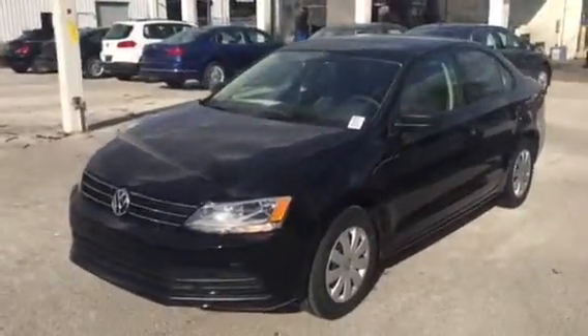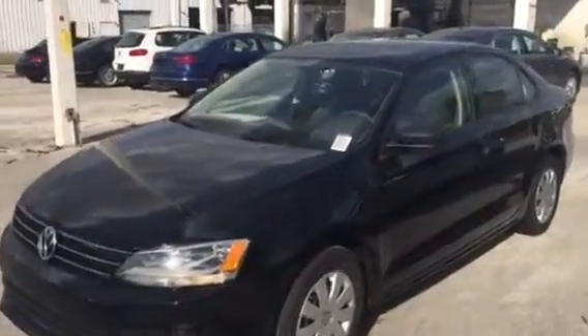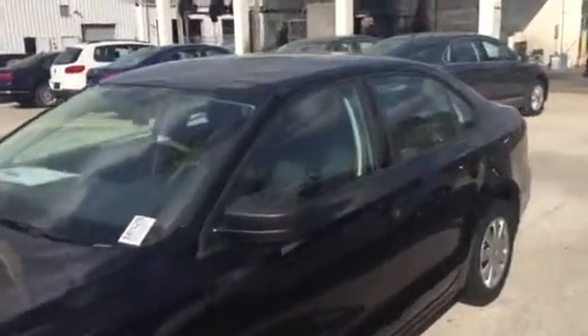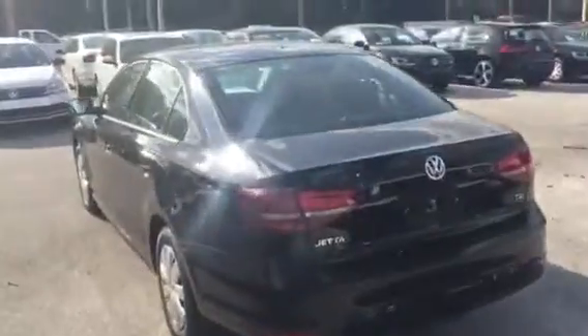Good afternoon Zach, this is Kyle from David Moss Volkswagen South. I just want to thank you again for submitting interest on our website. I just want to make you a quick video. This is our 2016 Volkswagen Jetta. Let's give you a quick look at the interior.